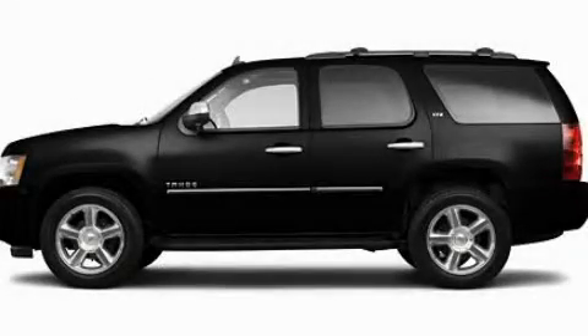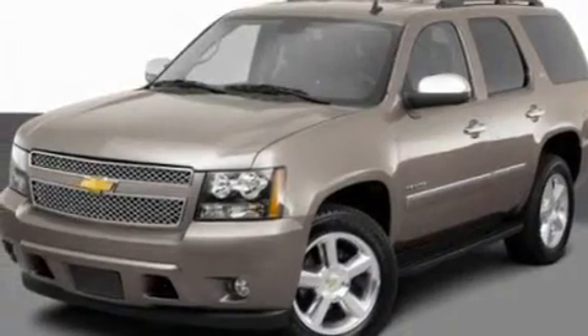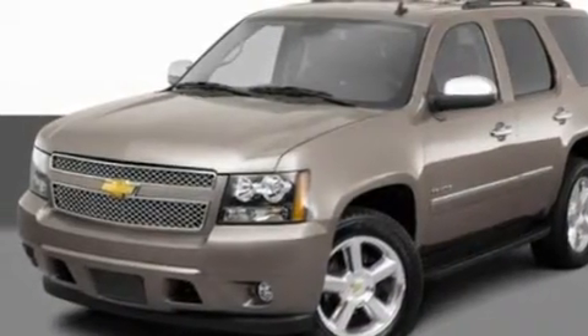This is a 2011 Chevrolet Tahoe, a big SUV for big fun. It has a 5.3-liter, eight-cylinder engine and an automatic transmission.